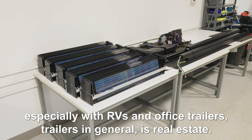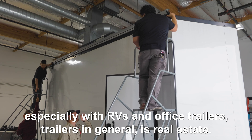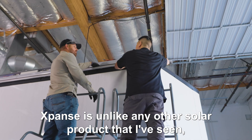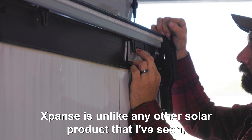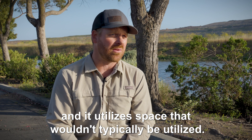The name of the game in solar, especially with RVs and office trailers — trailers in general — is real estate. Expanse is unlike any other solar product that I've seen. It utilizes space that wouldn't typically be utilized.